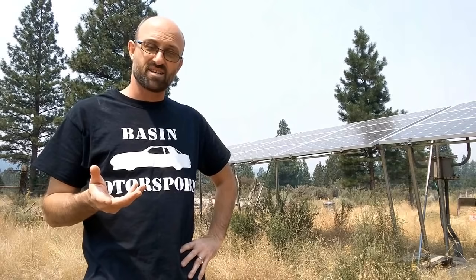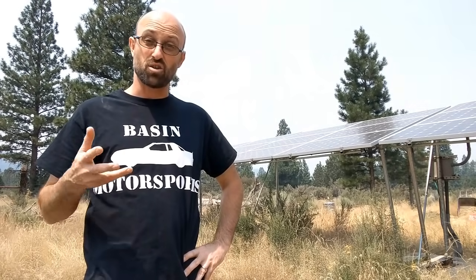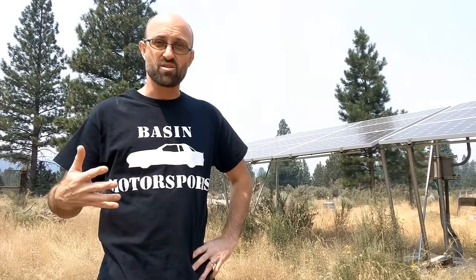So you want to go solar, but everybody always talks about the investment, the upfront cost, and how much it costs to do it. But very few people actually want to talk about what it costs long term after the initial investment. Today we're going to talk about all the little pieces of going solar — what happens after you put everything in and how do you maintain it.